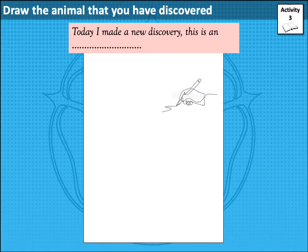You have some time now, if you'd like to, to draw the animal that you have discovered. There's a space for that in activity 3. When you've finished, move on.